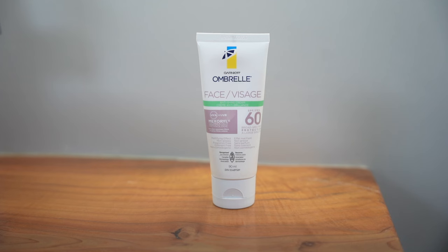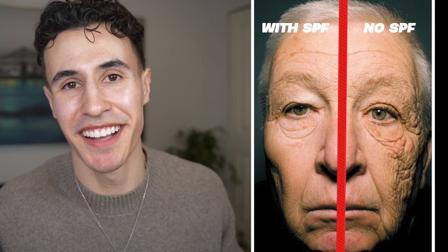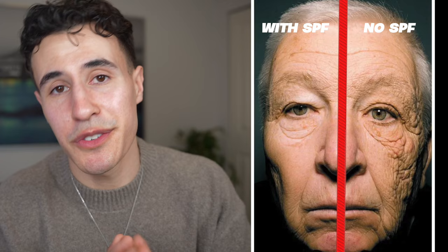The last step, which is definitely the most crucial — and typically something you worry about during the daytime — is sunscreen. Take a look at this picture: this lady literally applied sunscreen to only half of her face for her whole life. Clearly you can see that one side of her face has aged horrendously more than the other. I really don't think I need to explain it more than just showing you this picture — you're never not going to wear SPF again.